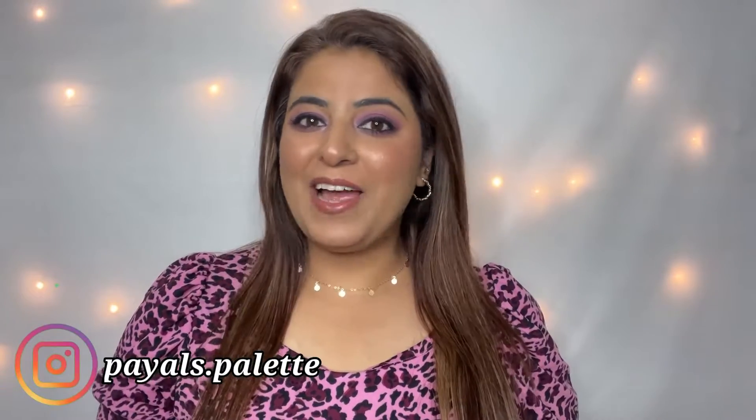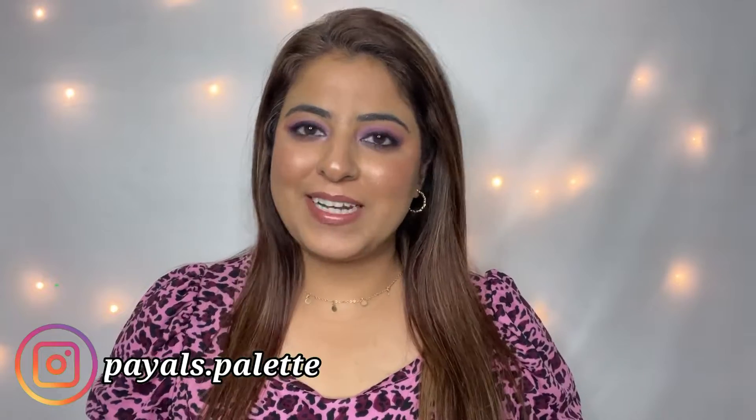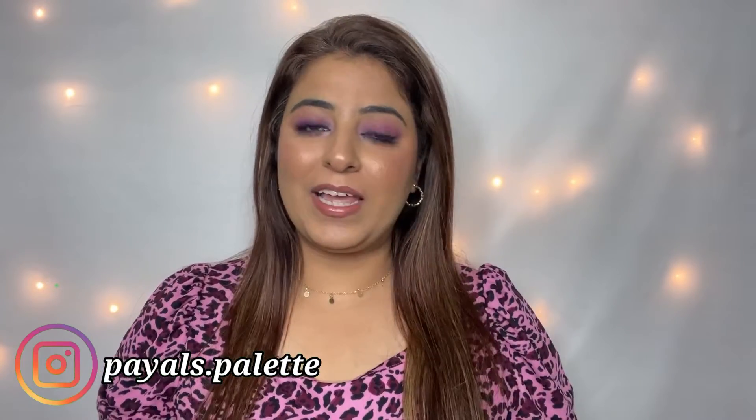Hi everyone, welcome to my channel. I hope you all are doing good. In today's video, I have brought some sunscreens that are very popular right now. If you haven't invested in a sunscreen yet, I would be honest with you — now it's high time. I have brought some of the best sunscreens for you, and you should definitely get at least one. We are living in 2023; I don't think I need to tell you the benefits of sunscreen because it's all over the internet.